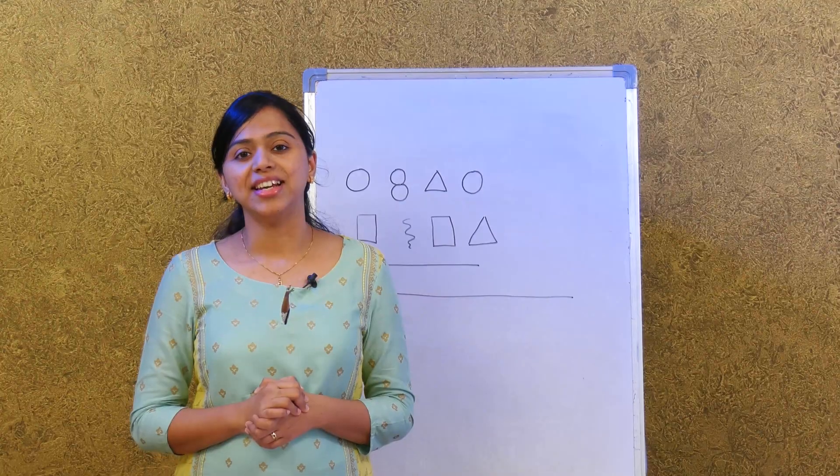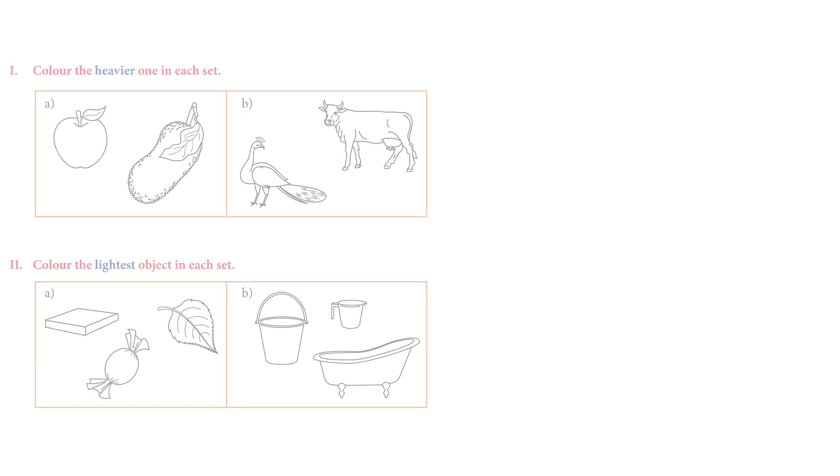Now let's learn about heavy and light. Turn to page 47. They have asked us to color the heavier one in each set. We have a jackfruit and an apple — which one looks heavier?